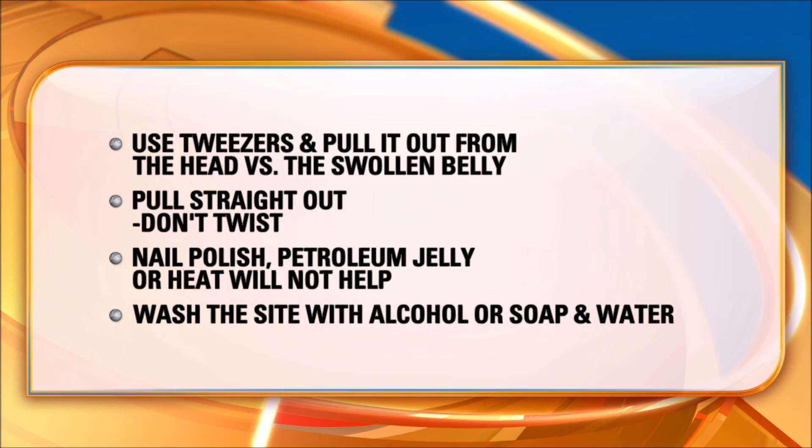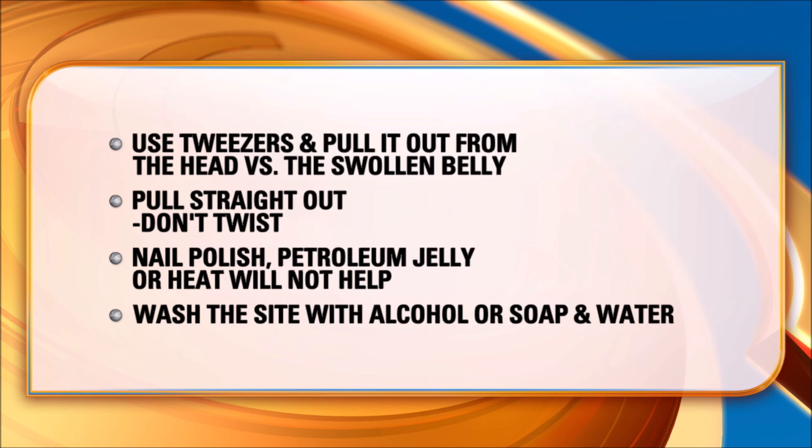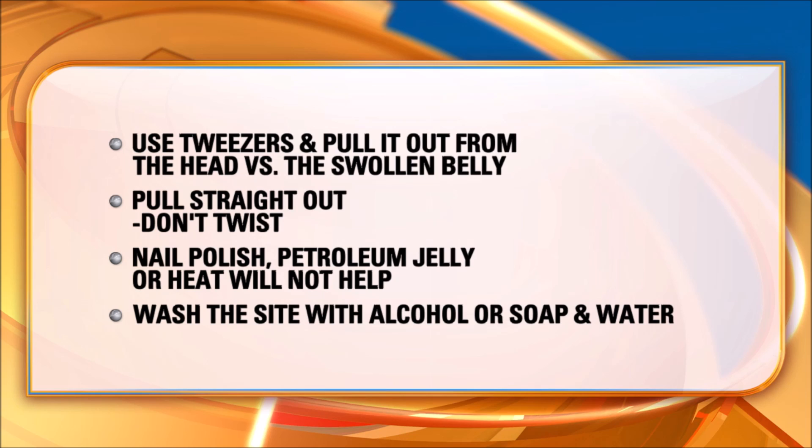You want to get those tweezers as close to your skin as possible and pull straight up. Do not twist or turn — this can break some of the mouthpieces and they can get stuck in your skin. So you don't want to grab it in the middle; you want to grab it at the very top. If the mouthpieces do get caught in your skin, you can try to remove them, but if you cannot remove them, you can just leave them — they'll expel on their own.